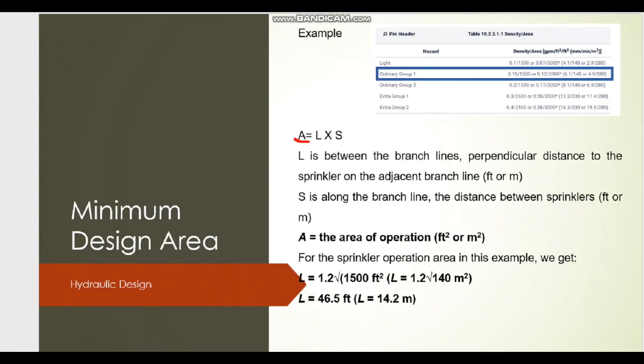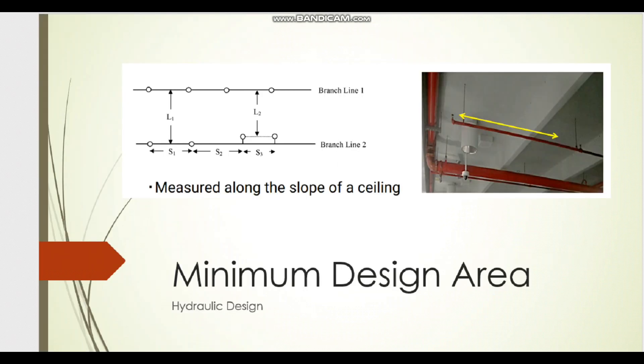The area of sprinkler coverage equals L × S, where L is the distance between branch lines and S is the spacing along the branch line. One important point: S is the center-to-center distance between sprinklers along the branch line, and L is the center-to-center distance between branch lines. If an upright sprinkler is offset from the branch line, you must measure L from the sprinkler centerline, not from branch line to branch line.